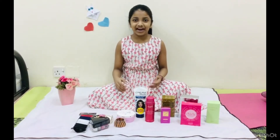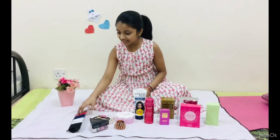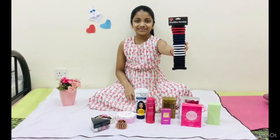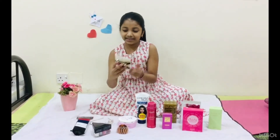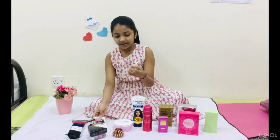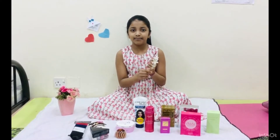I'm going to cut my beauty items. First, this is a cute and simple hair band. This is a hair clip. This is a hair band.